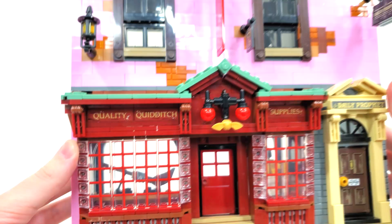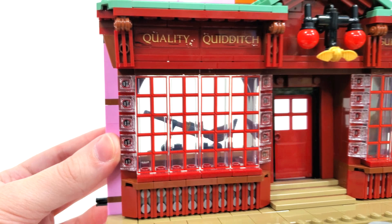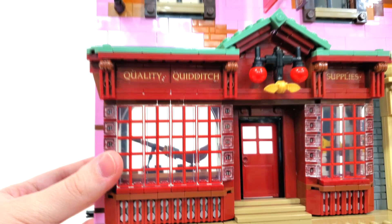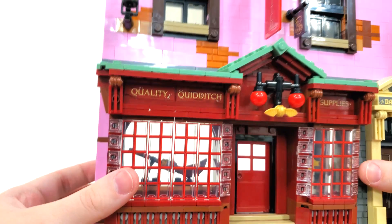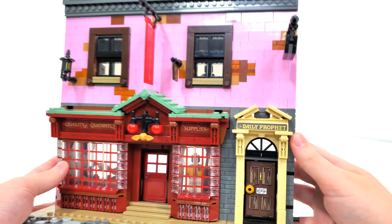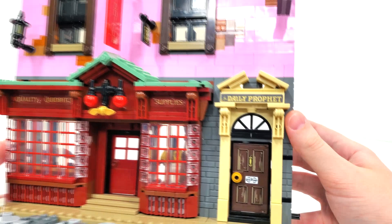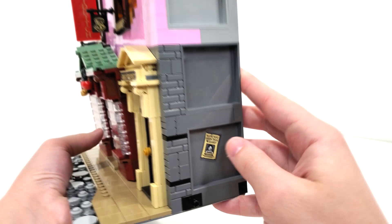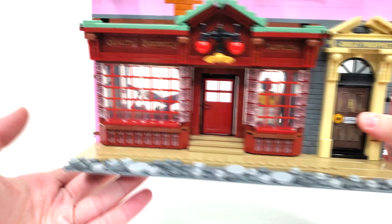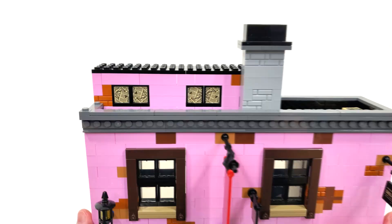Speaking of the front of the Daily Prophet section, we get stickers for the name and the door, plus a sign from the very side. There are also wanted posters for Sirius Black — two of them — they really want to find him, but he's not going to be found in the set. The roof area features a print on window pane pieces for newspapers covering up the windows, which we actually saw introduced within the Stranger Things set, so it's cool to see it return here. We also have a little grate which you can open up.